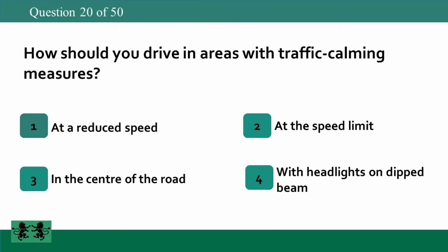How should you drive in areas with traffic calming measures? 1: at a reduced speed, 2: at the speed limit, 3: in the center of the road, 4: with headlights on dipped beam. The answer is 1: at a reduced speed.